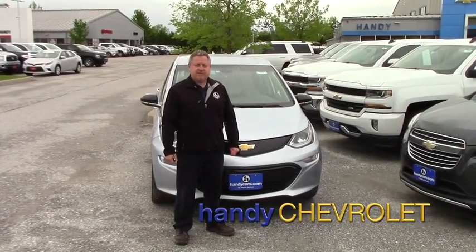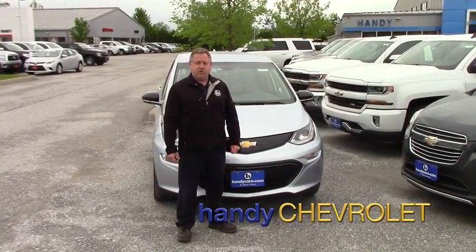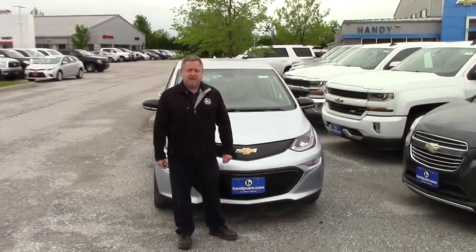Hi Scott, Steve here at Handy Chevy St. Albans, Vermont. Just wanted to show you the car you acquired — take a quick walk around and hit some options and features.